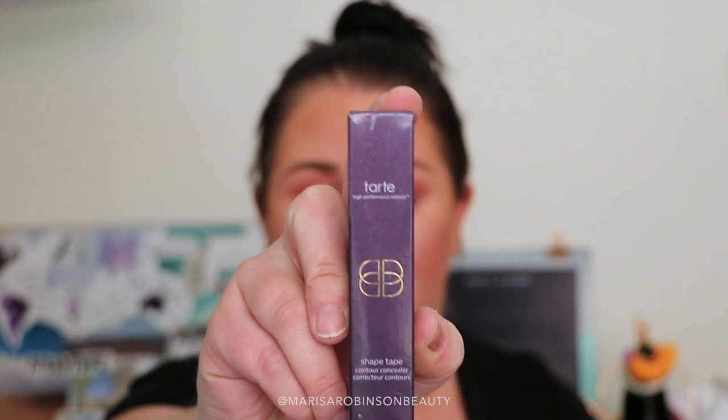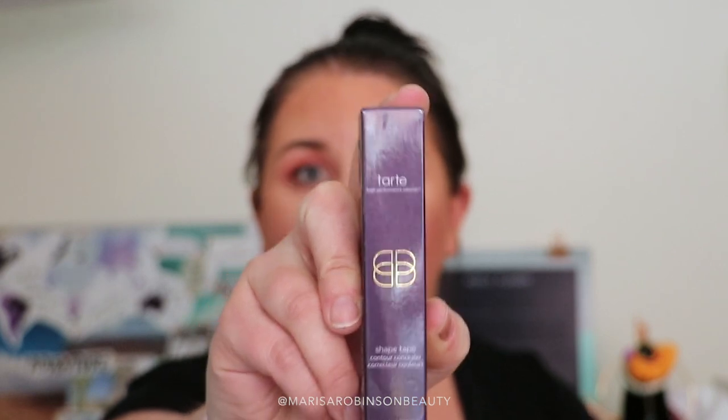This was actually the main reason I went to Ulta — I wanted to get the Tarte Shape Tape Concealer. Everybody raves about this concealer, and it's about time I learned what all the hype was about. So stay tuned for my thoughts on that one.